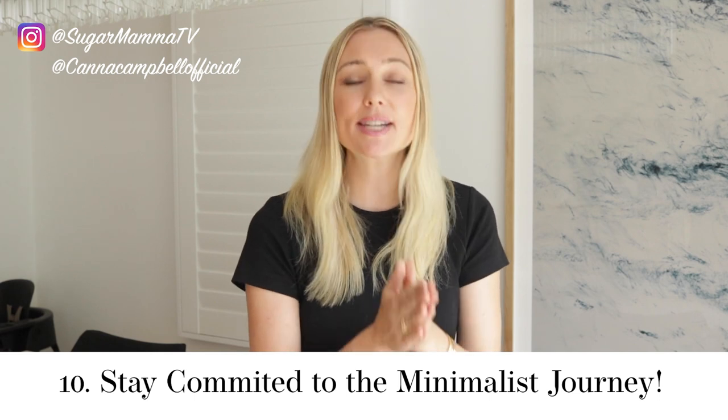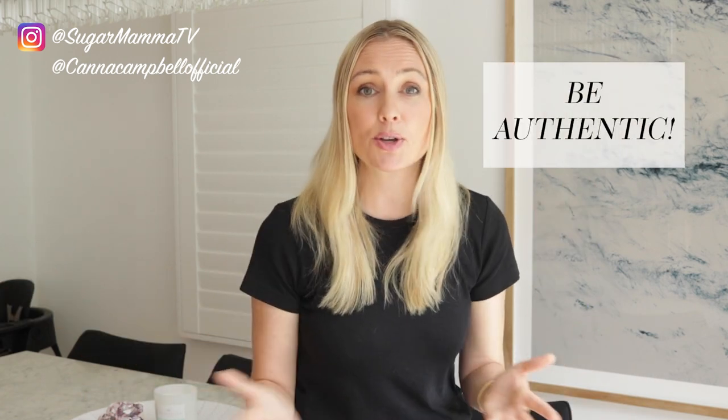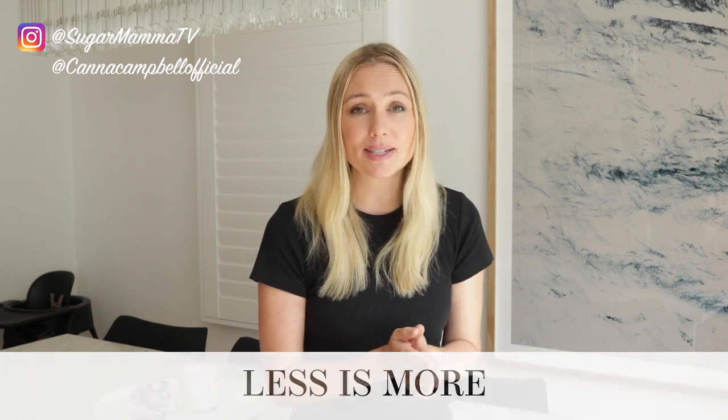Habit number ten is to stay committed and connected to the decluttering journey. There is no quick fix solution — these are habits I've built up over a long period of time and I'm still on that path of adventure and discovery. Never trick yourself into living a fake life of minimalism where it looks minimal but when you open a cupboard it's a hot mess. Decluttering is an ongoing process — it starts with one drawer, one cupboard, one space and continues to evolve. Open yourself up, have faith in the process, and you'll find you learn so much about yourself and what is important to you. Stay committed and allow yourself to experience the wonderful world of less, where you end up living a far richer, authentic and meaningful life.